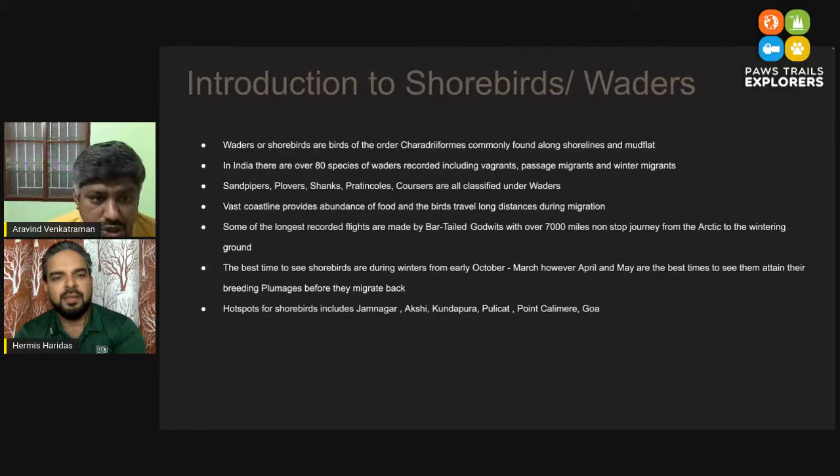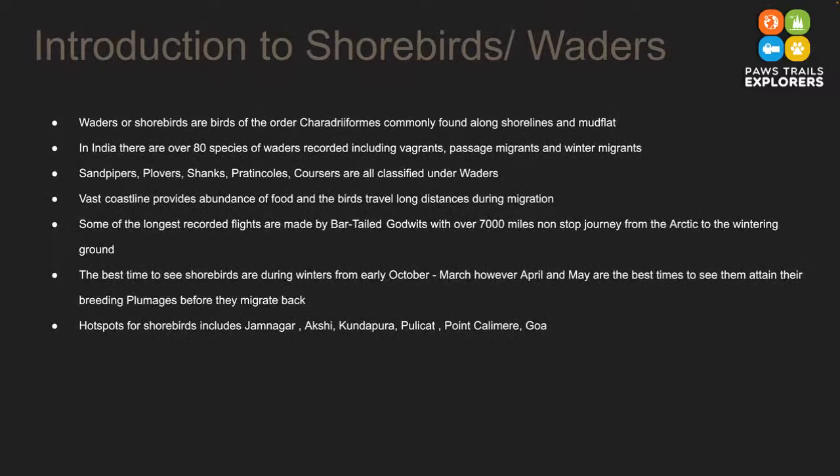Shorebirds are birds that you find around the shores. In India we have a very vast coastline — the entire western range and eastern coast is so wide that there are so many birds around it. In India there are about 80-plus species of waders that have been recorded. This includes those which are very rarely seen, passing through India during migration, and those that winter in India. Kerala and Goa, for example, have been hotspots and every year they produce some rarity for India which has not been seen in the past.